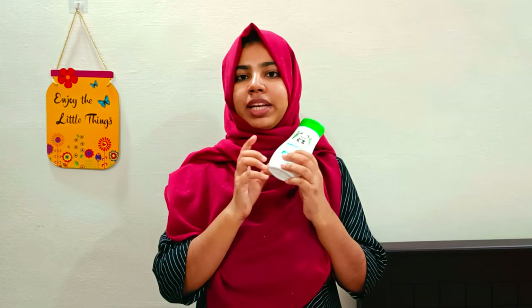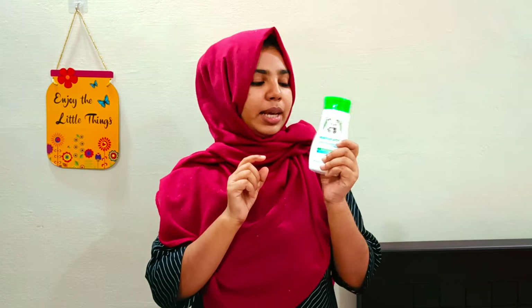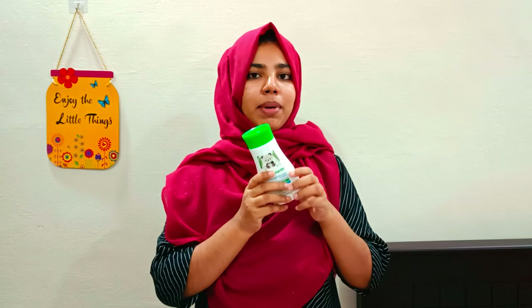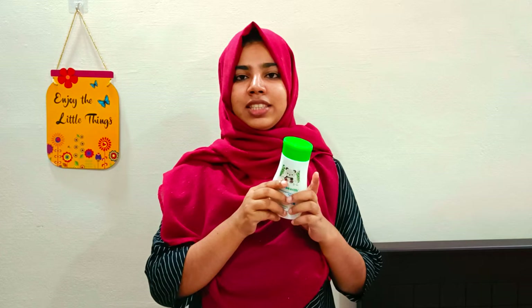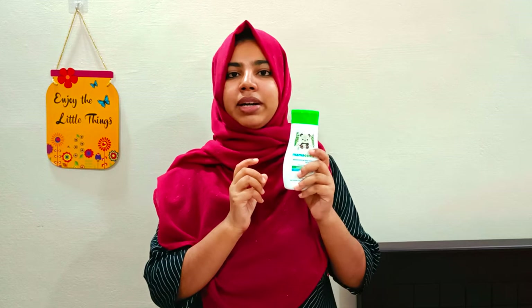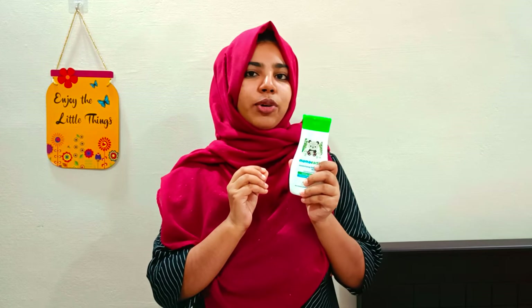I have noticed that I have finished this baby lotion. This is the difference between months of use. This gives a bright tone for my baby.